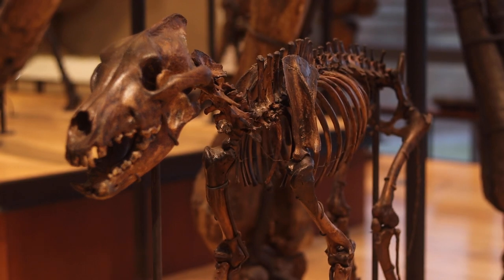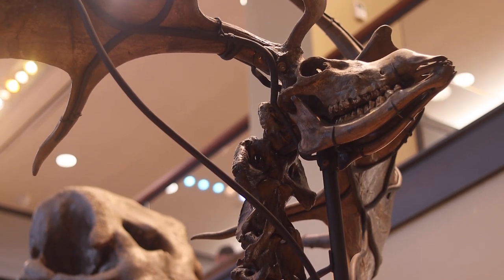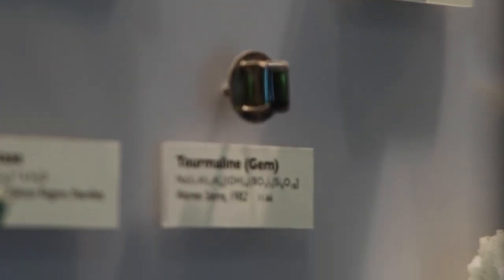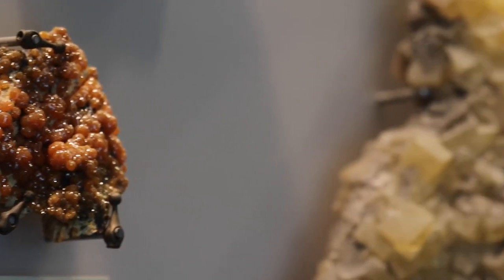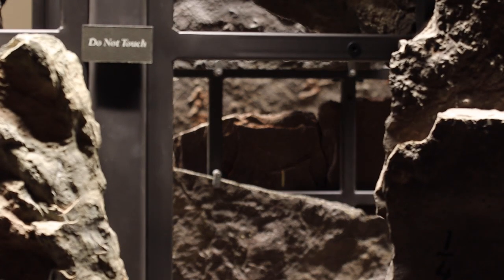200 million years ago, when the Connecticut River Valley was being formed, all those little silts were forming these big muddy areas in the valley. Around 2 million years ago, during the last glacial or ice age period, the Laurentide ice sheet began at the North Pole and crept down to cover a lot of North America, and was retreating. As it was retreating, the water at the base of the glacier was melting, seeping through the cracks in all of those rocks that had formed in the Connecticut River Valley, refreezing in those cracks, and then scooping up the bedrock and scraping it away. And that is how all of the sedimentary rocks from 200 million years ago were exposed at the surface.